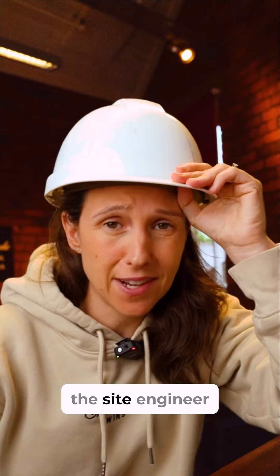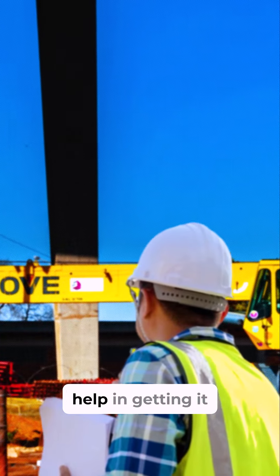Don't worry, you're not losing the site engineer. Engineers are still going to be needed to do models, check the machine, and possibly even help in getting it set up.